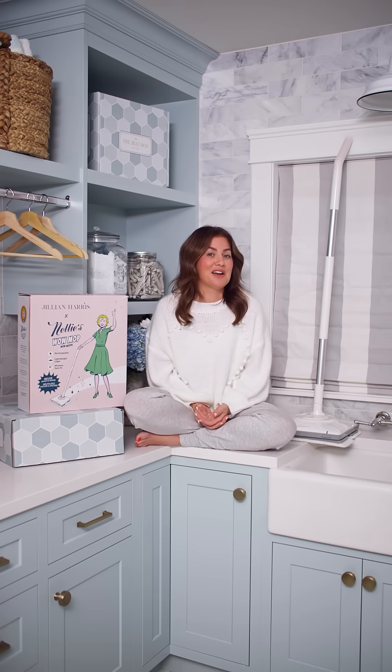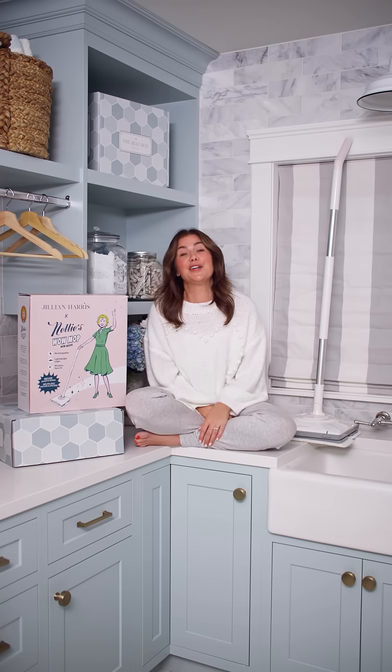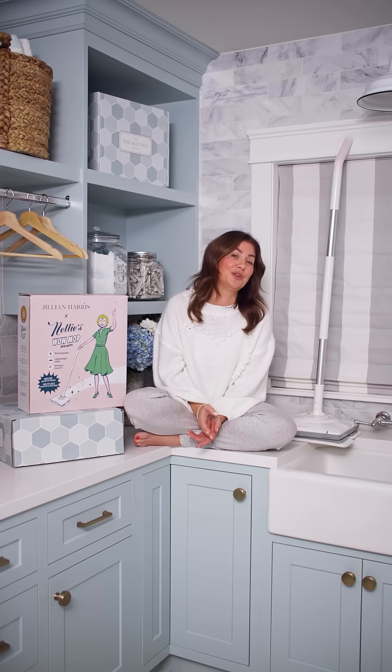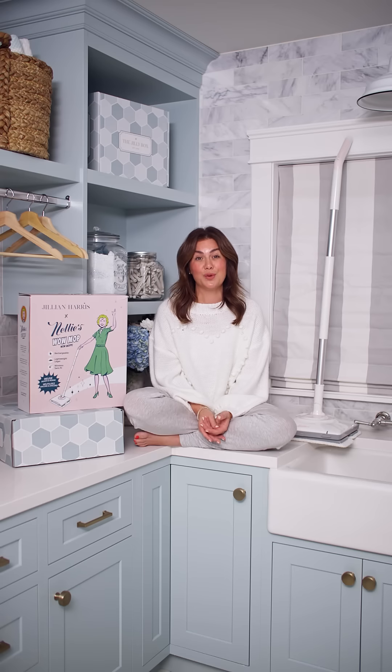There are two coupons in this Jilly Box. Nellie's has generously included a 25% discount off your order — that's a quarter of your order, which is amazing. They have so many cleaning products, and if you want to get an extra mop for a friend, check out the coupon. Also, Fresh Table — that's my cousin Tori — is giving all Jilly Box recipients a $20 coupon off her meal plan, perfect for going into 2022 with healthy eating intentions.